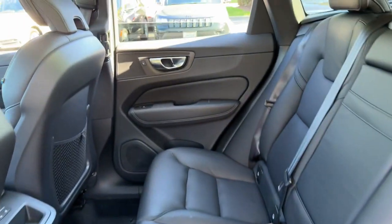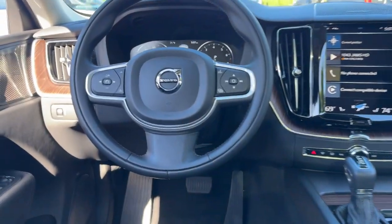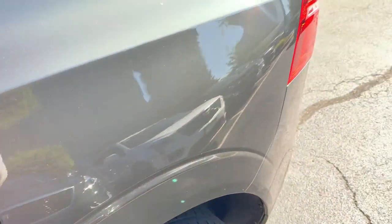Heated steering wheel, Apple CarPlay and/or Android Auto, navigation system, keyless entry, moonroof, woodgrain interior trim, heated mirrors, satellite radio, backup camera, power liftgate.